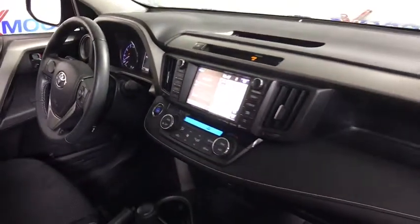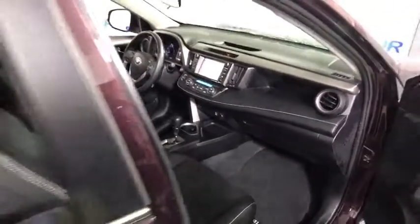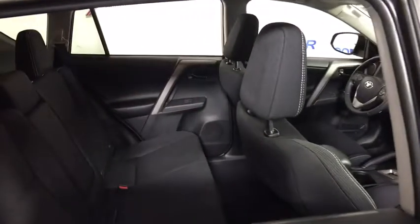Electronic stability control, trip computer, power moonroof, tachometer, brake assist, remote keyless entry, overhead console, panic alarm, tilt steering wheel, driver vanity mirror.